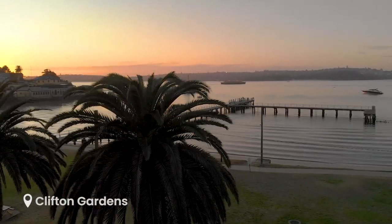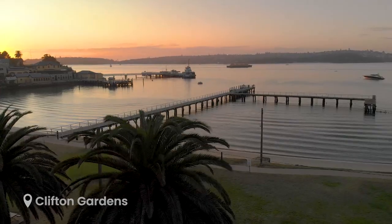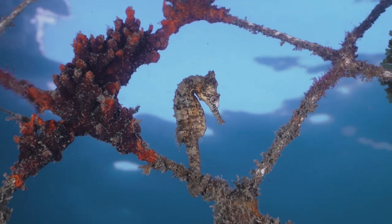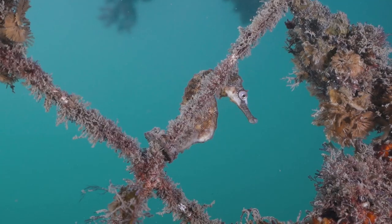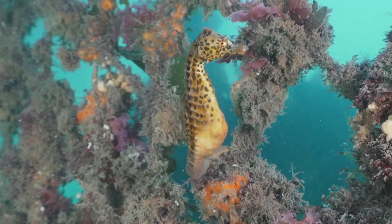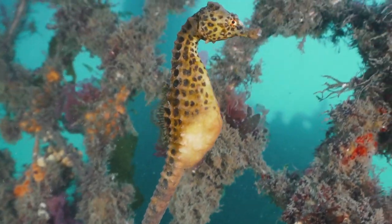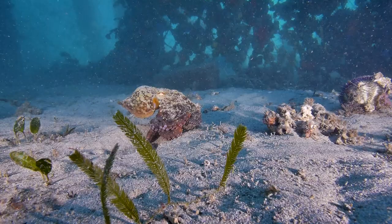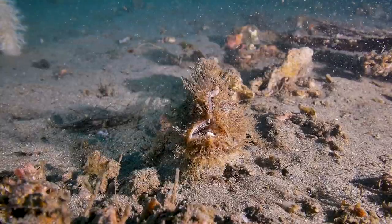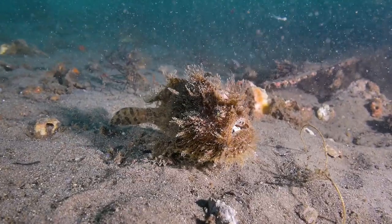For any seahorse lovers out there, Clifton Gardens is a must-see. The entire site is no more than two to three meters deep and is home to one of Sydney's largest seahorse populations. Once you've spotted your fair share of seahorses along the swimming nets, be sure to have a look around the pylons and along the sand for octopus and some of the other unique species that call Clifton Gardens home.